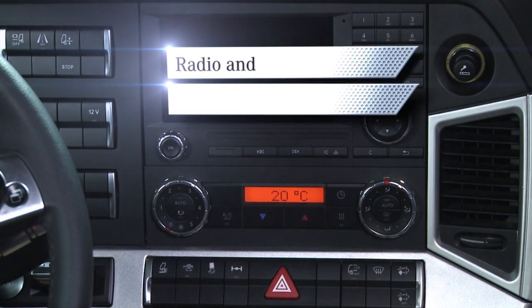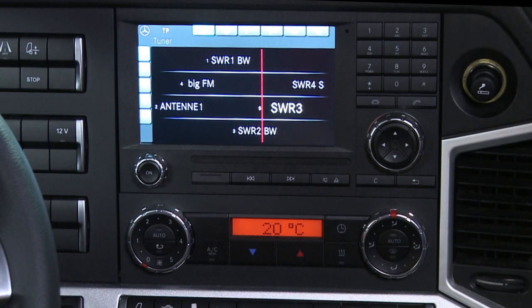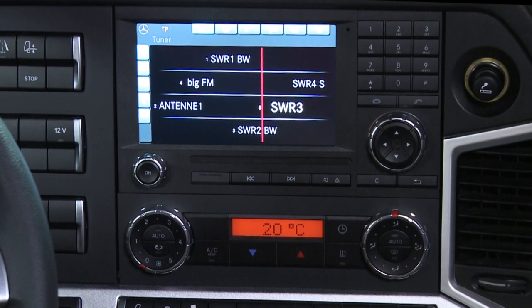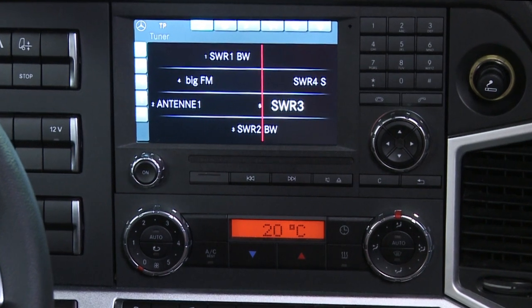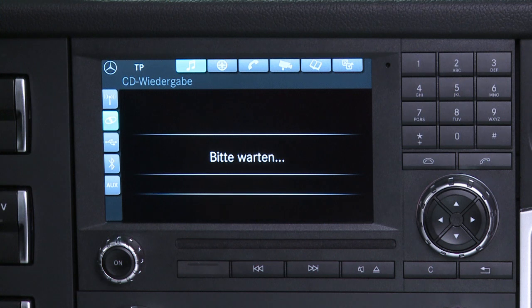A new dimension of ergonomic comfort. A comprehensive range of multimedia options and high quality sound systems assures the driver of the best in information and entertainment.